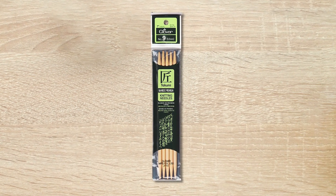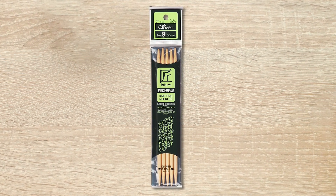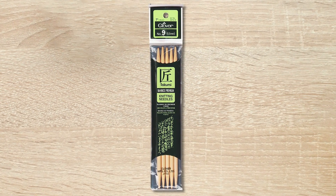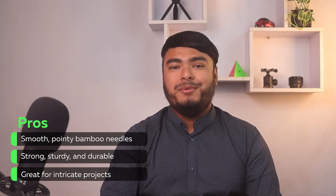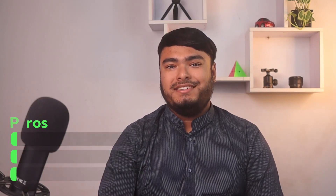If you are looking for high quality, dependable double point needles, then the Clover Takumi 7-inch double point is a must-have for your collection. Smooth, pointy bamboo needles — strong, sturdy, and durable — great for intricate projects.